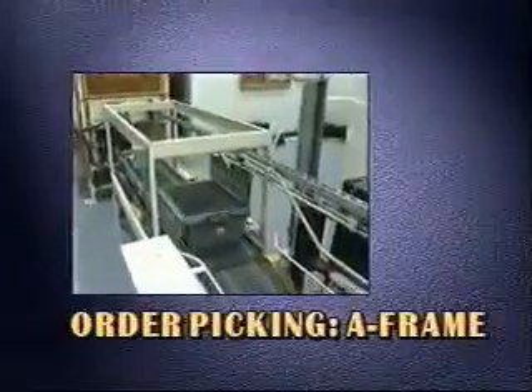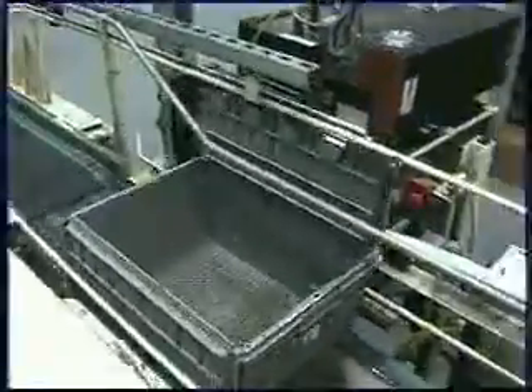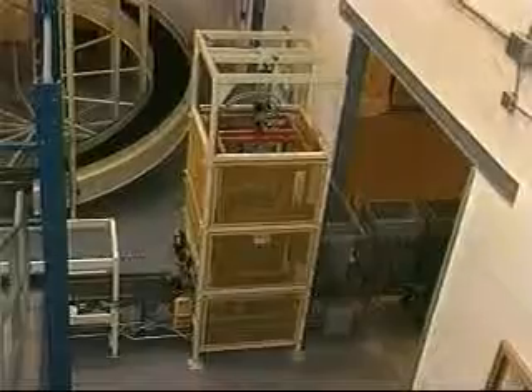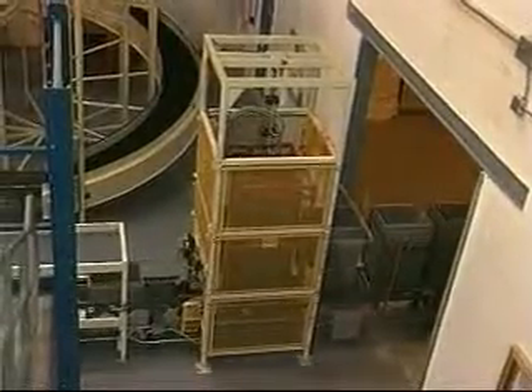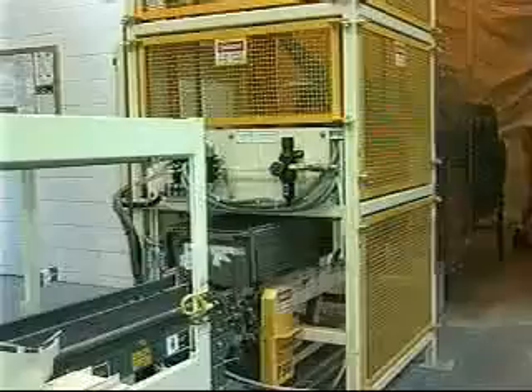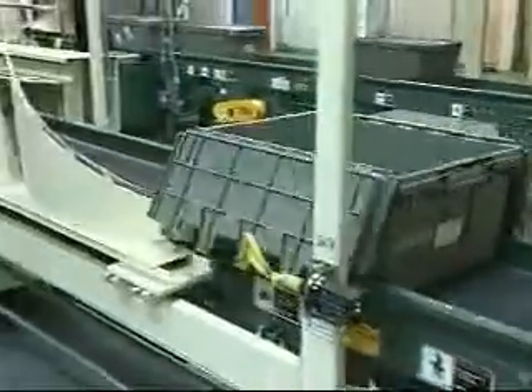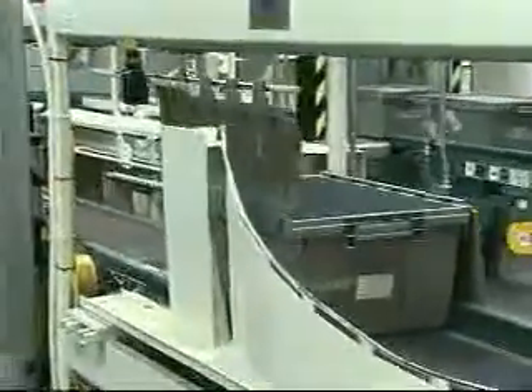A-Frame order processing begins with stacks of reusable totes that are placed on a conveyor upstream of a Distacker. The Distacker separates and singulates totes onto an in-feed conveyor, which moves them through a lid lifter device that raises the lids for labeling.